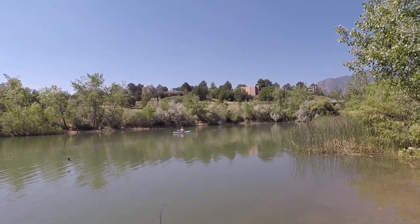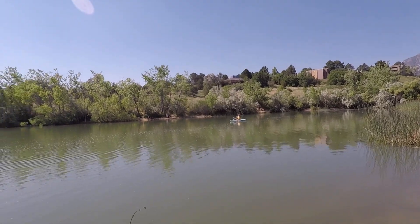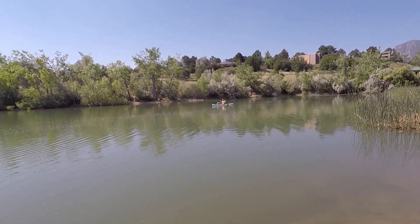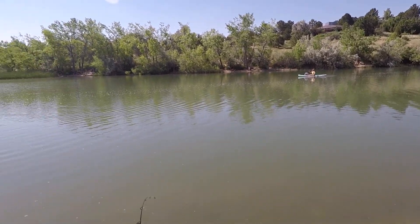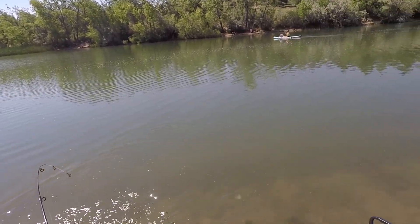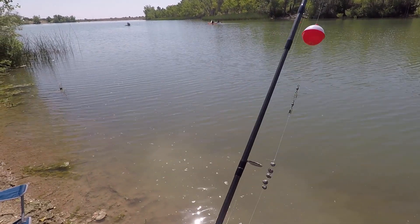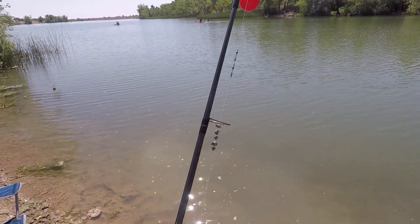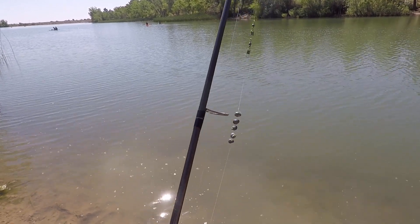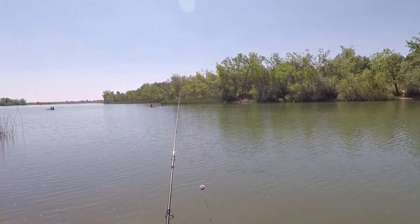Fish on with the Tasmanian devil! Not sure how big it is, but caught one. I can see a lot of fish close to the shore, so I'm going to try my power bait one more time and not cast out very far. I'll give this about ten minutes before I head out.